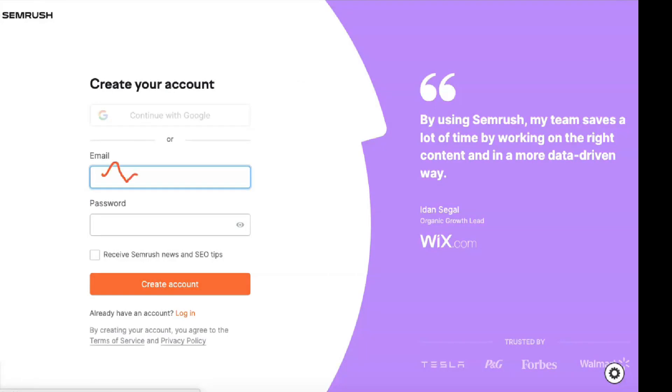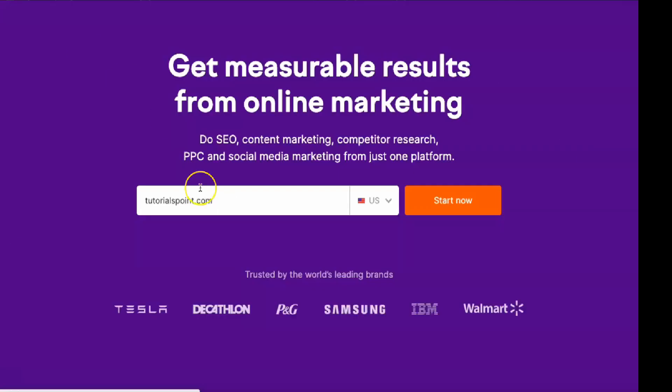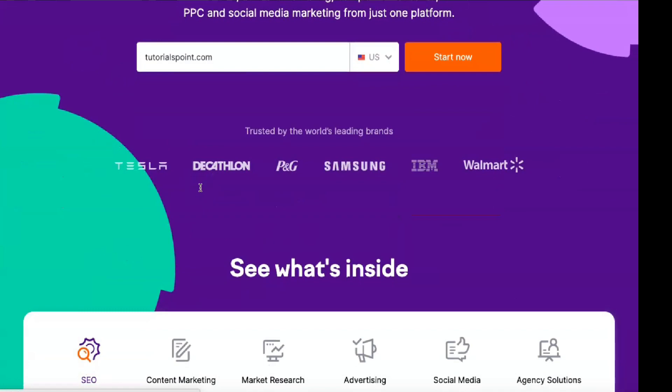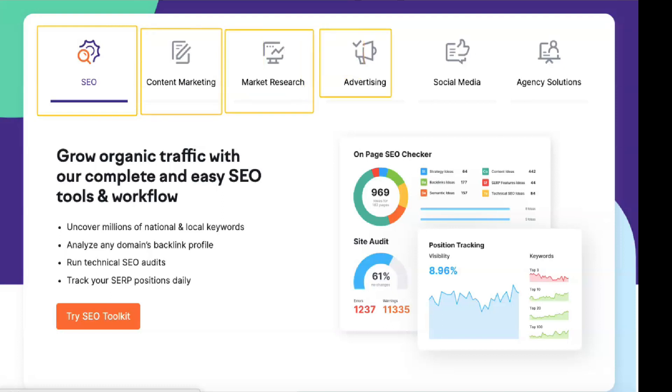Semrush is available in three price categories, and a customizable enterprise solution is also available for larger businesses. The more expensive subscriptions unlock new features and increase restrictions compared to the lower tiers. Pro is Semrush's most affordable subscription at $99.95 per month. Guru is $199.95 per month and Business is $399.95. Enterprise pricing depends on your organization. All annual subscriptions get a 16% discount. A 7-day free trial is available for Pro and Guru, but not for Business and Enterprise.